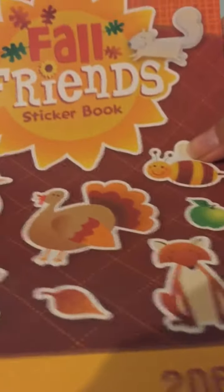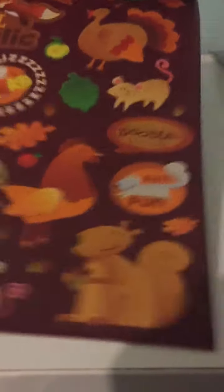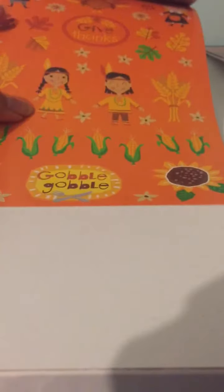These are really cute. I only got one Christmas one — I got Fallen Fence. This is so cute. I don't have any Thanksgiving stickers so I had to get these. And then the last thing I got yesterday was Harvest Whimsy. This one's my favorite — it has little Indians and little pilgrims.